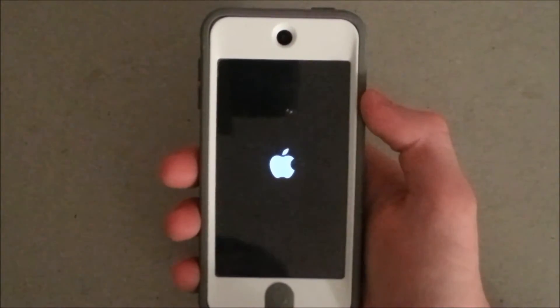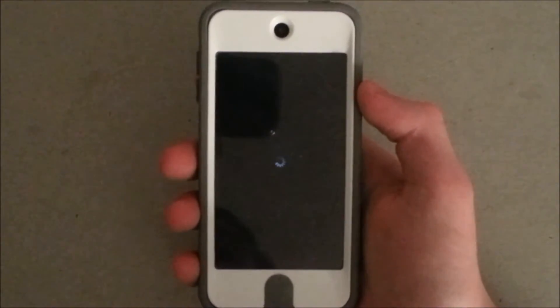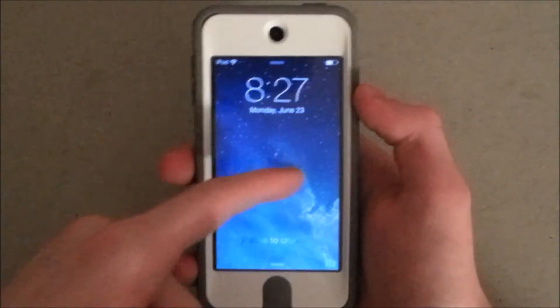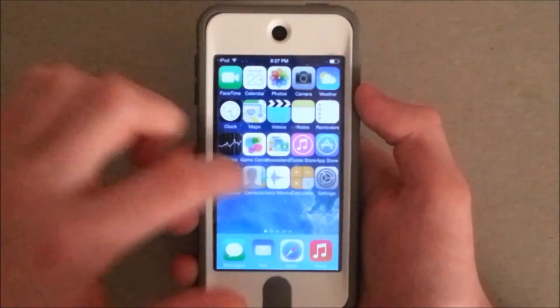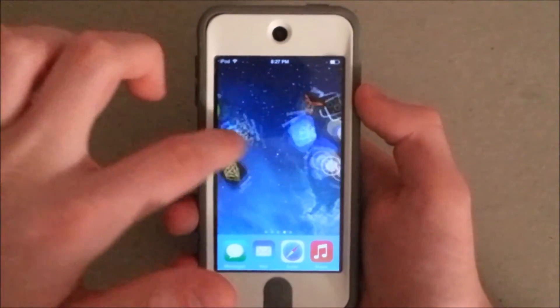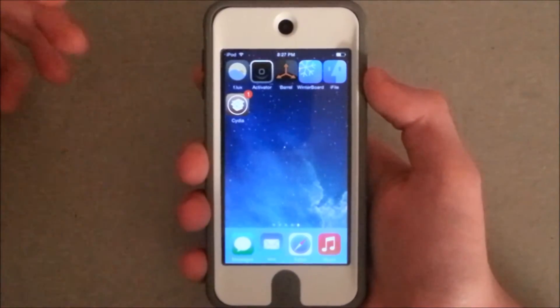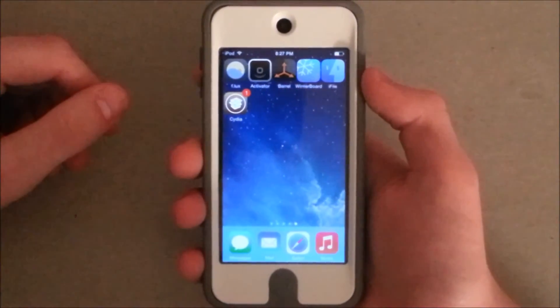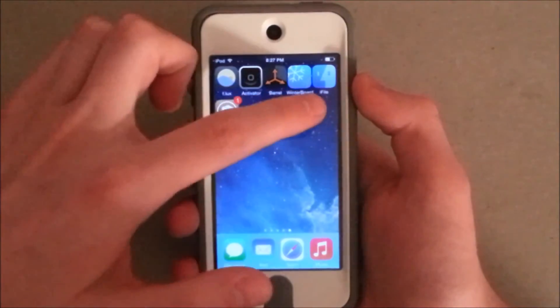Number 2 is Flux. Flux is basically an app where it allows you to adjust the brightness of your screen, and it works really well on the new iOS jailbreak. A lot of people are concerned that the new iOS jailbreak would pose a problem for developers, because it wouldn't be compatible with iOS 7.1.1, and that really doesn't seem to be an issue right now.